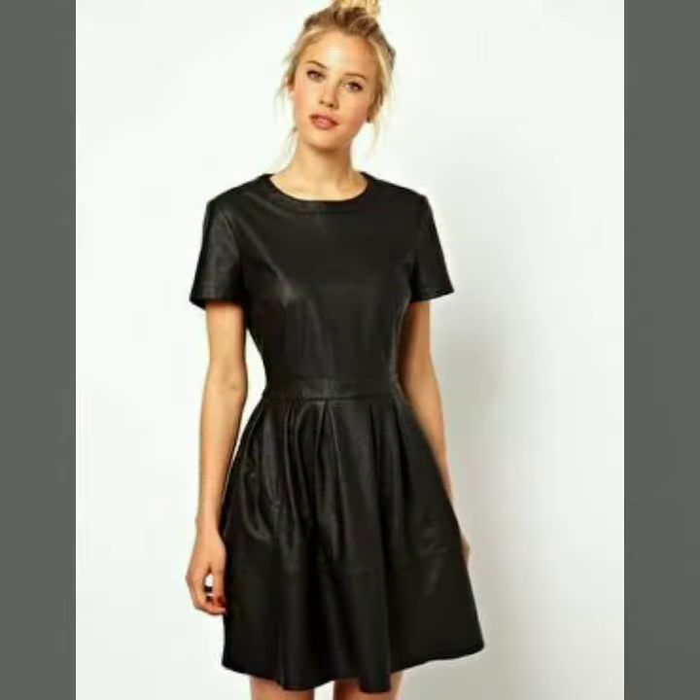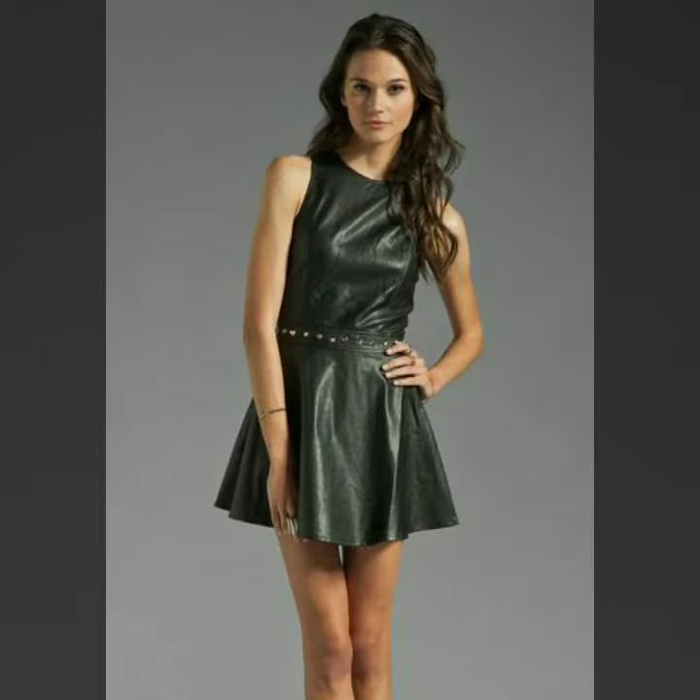Dear friends, in today's video you will see all kinds of great designs. You will see on our channel all kinds of western dresses. You can also see all kinds of lady shoes on this channel. Here you will find videos of all kinds of leather dresses. As you all know, there are different types of leather dresses.